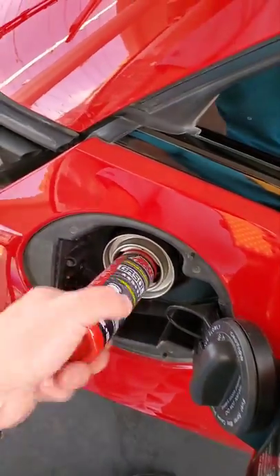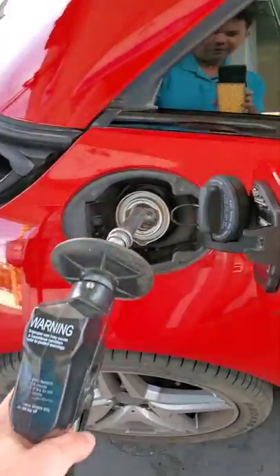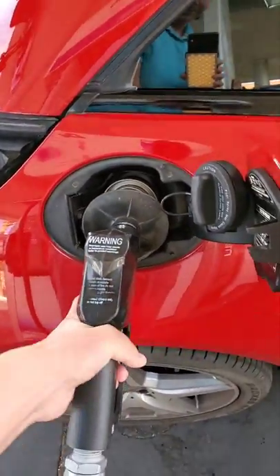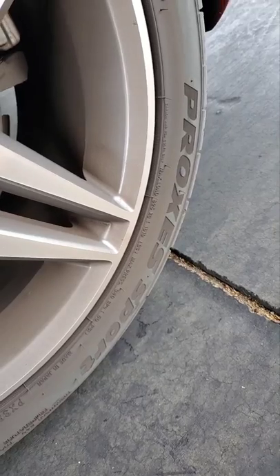It goes in in two seconds — you just yank it out, that's it. Now we finish filling her up, let her top off, and it's going to be time to get out there and shred.